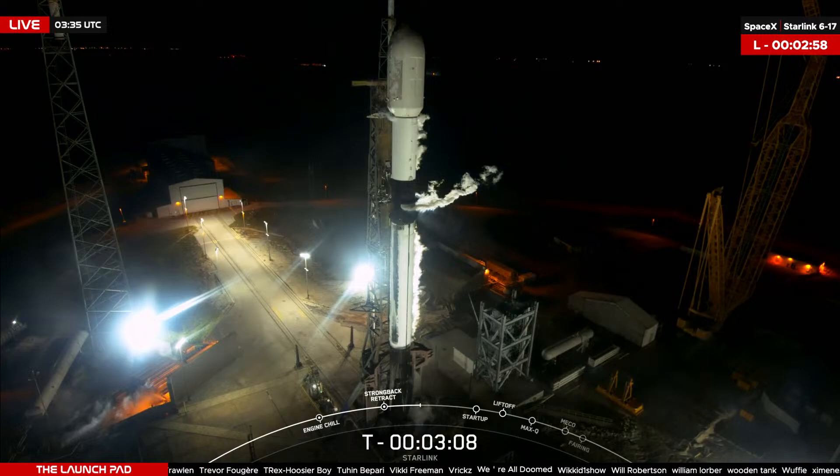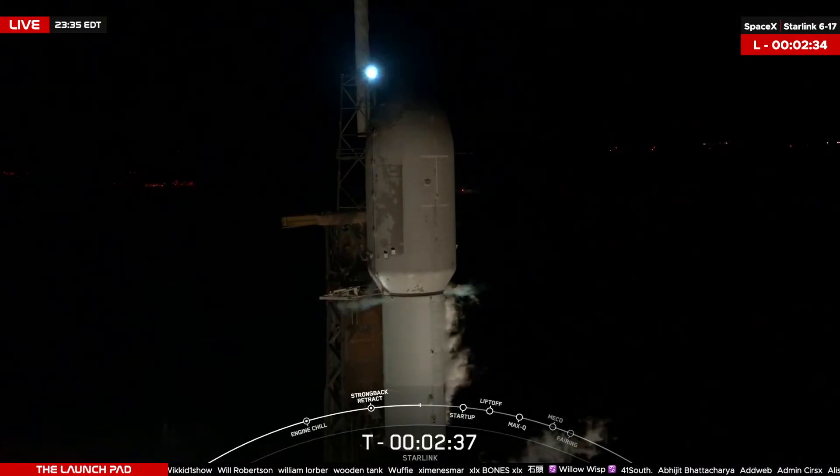We're now at three minutes and counting until launch. Standing into the control nets as we continue through the count. We're going to go back to the old system we had here — bear with us, sorry about this.